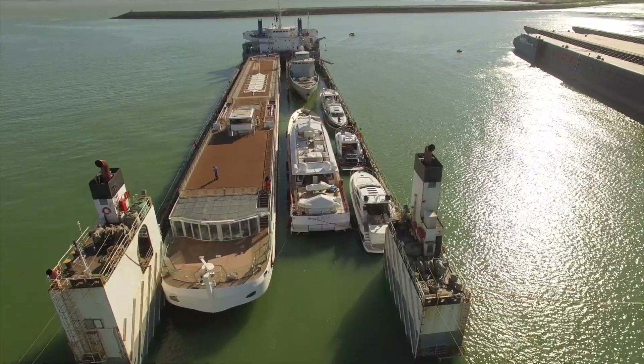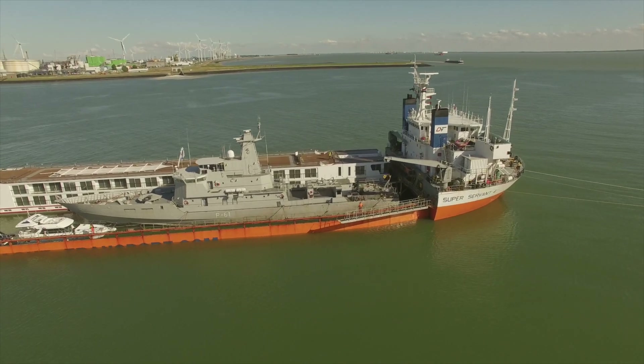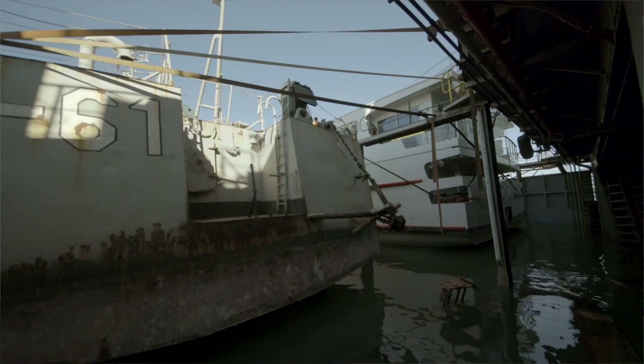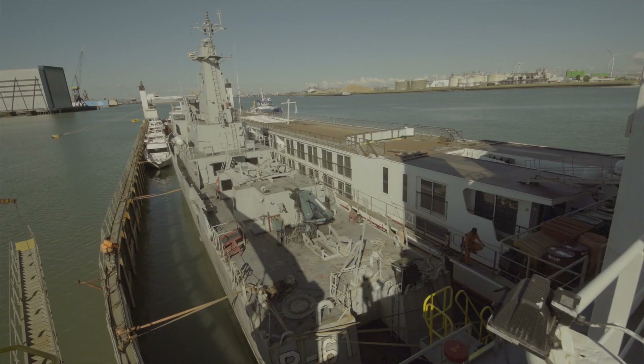During the refit, over the next nine months, there will be major works, inclusive of repairs to the ship's hull, rebuilding of the main engines, gearbox, generators, air-conditioned plants, sewage plants, fuel treatment, galley, and decking.